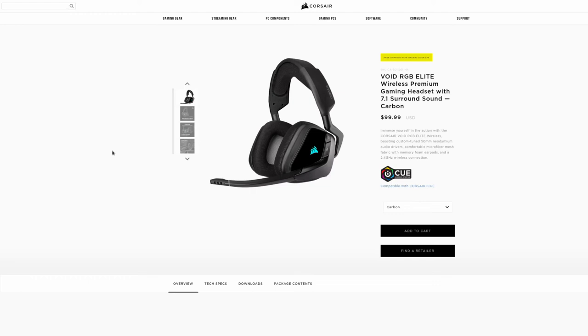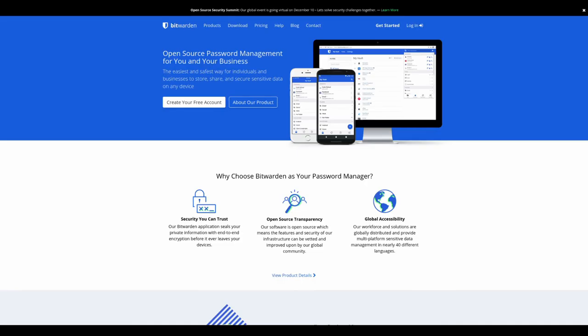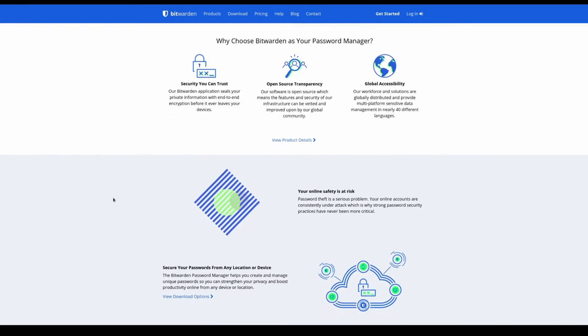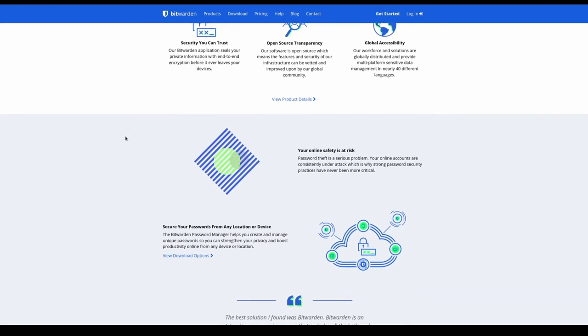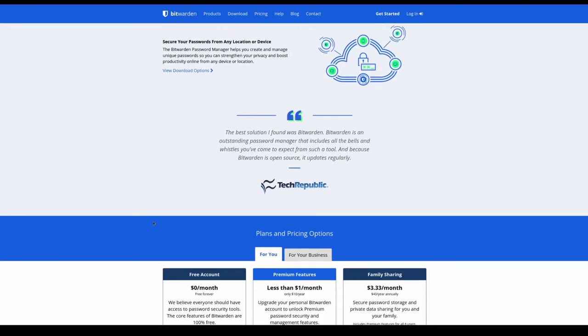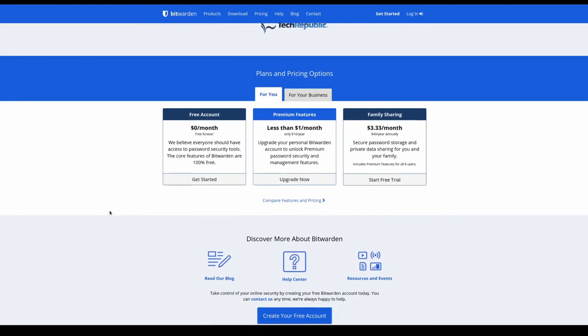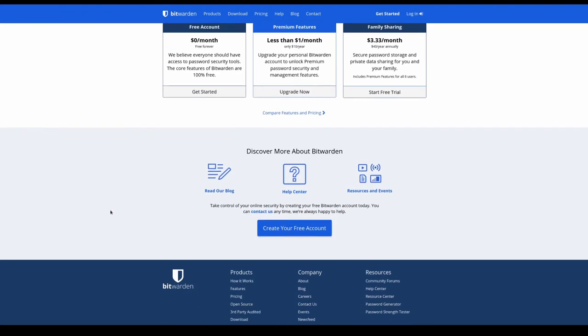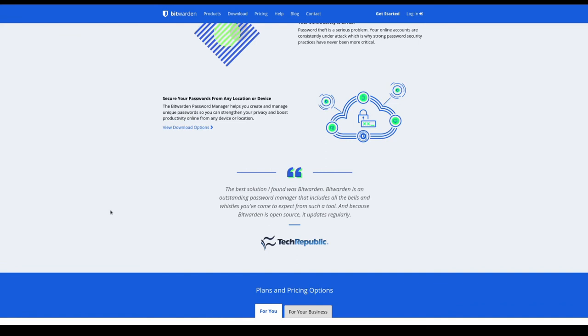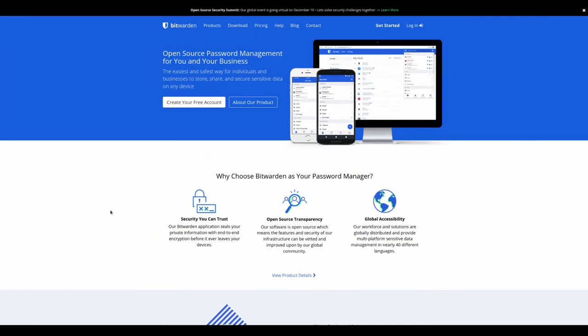Bitwarden sponsors this channel and the entire Destination Linux network. If you don't have a password manager, you're probably using the same password for multiple accounts and getting hacked will be a disaster. Bitwarden is the best password manager on the planet — used by pretty much everyone on the Destination Linux network even before they became a sponsor. It lets you make complex passwords, store them securely, is open source, and gets third-party audits to keep your passwords safe.